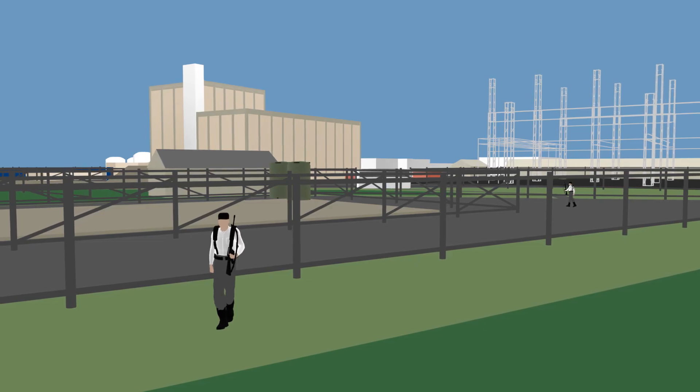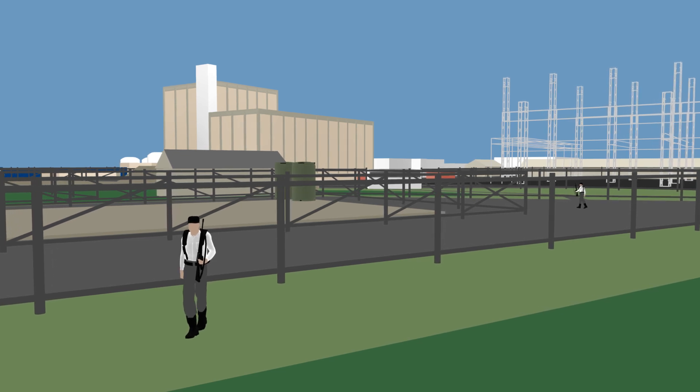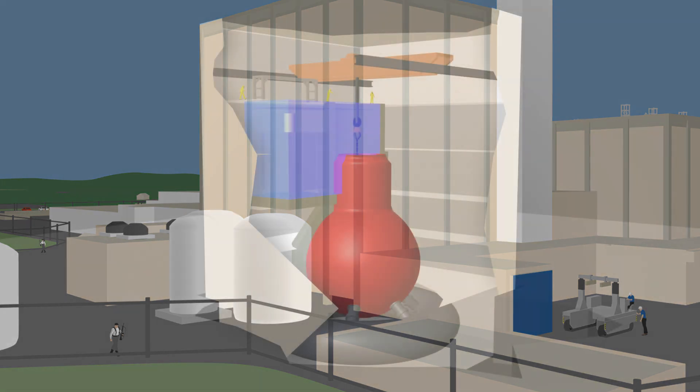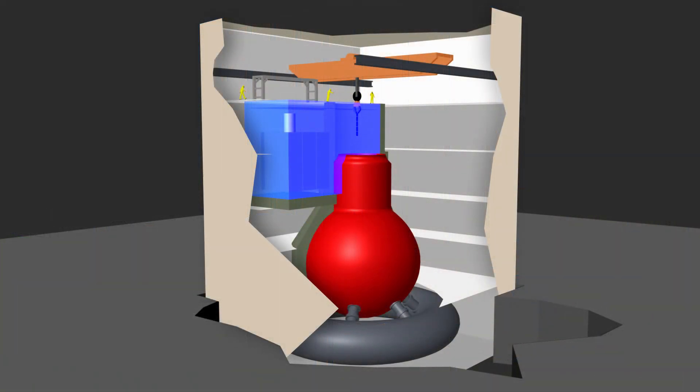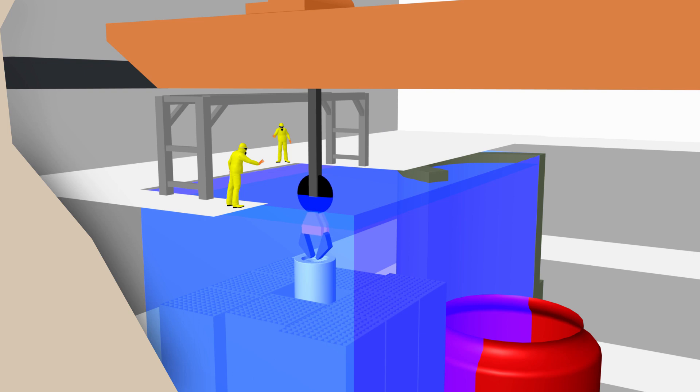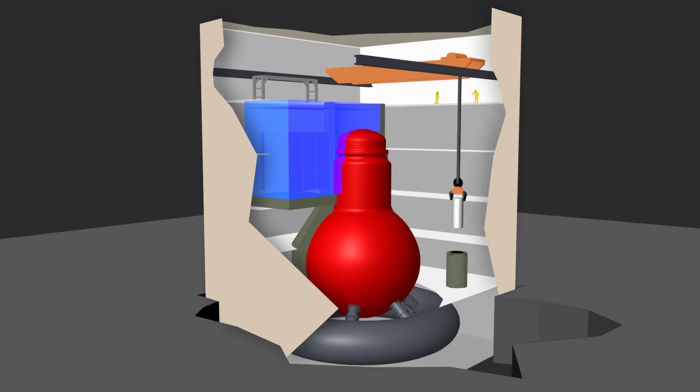After shutdown, maintenance and other essential operations continue, and security remains in place. All nuclear fuel in the reactor is transferred to the spent fuel pool for initial cooling, then moved to on-site dry cask storage.